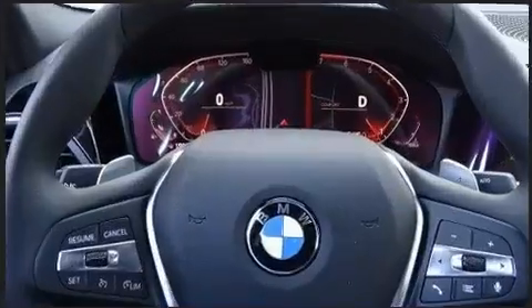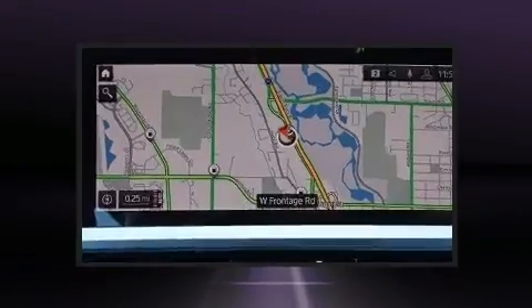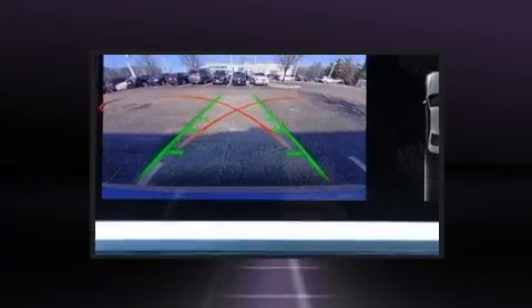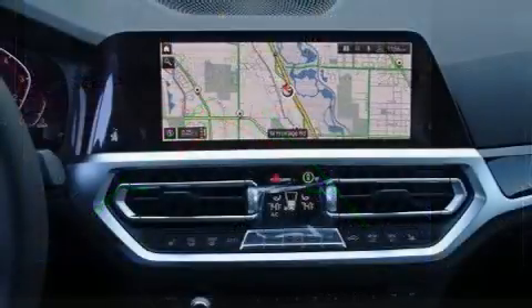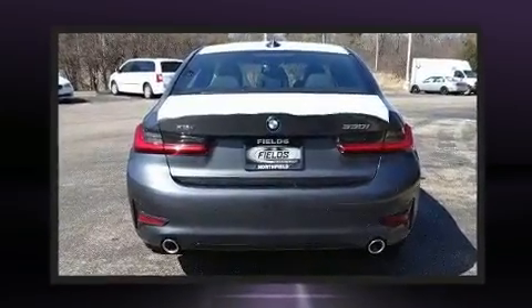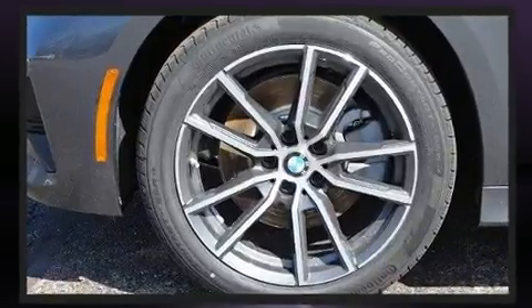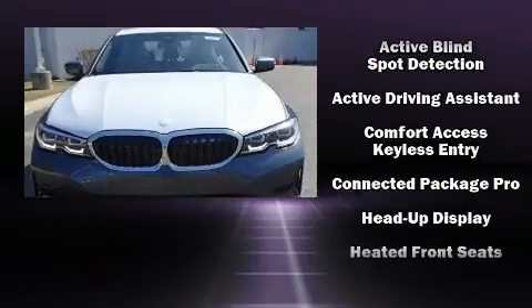The engine breathes better thanks to a turbocharger, improving both performance and economy. All of the premium features expected of a BMW are offered, including a tachometer, a leather steering wheel, a power seat, an automatic dimming rearview mirror, heated seats, lane departure warning, and a split folding rear seat.